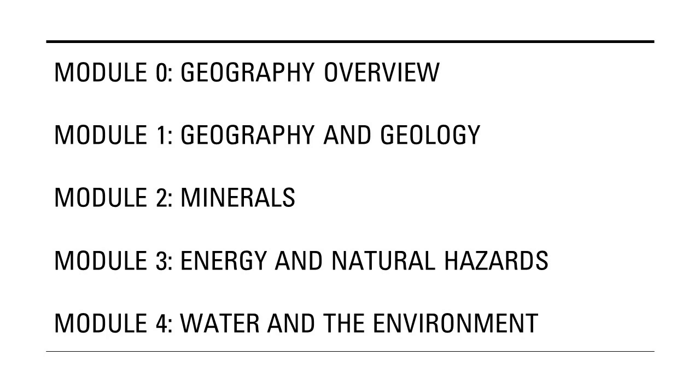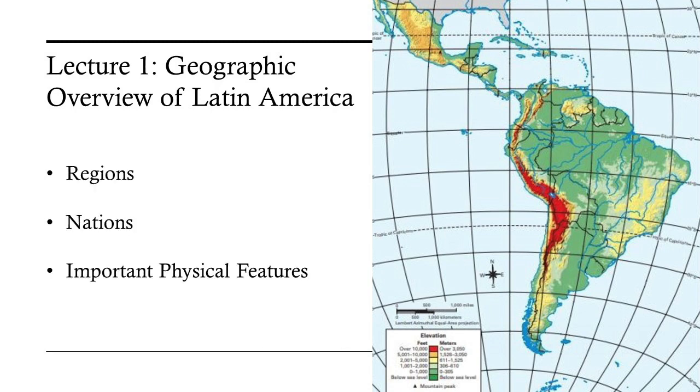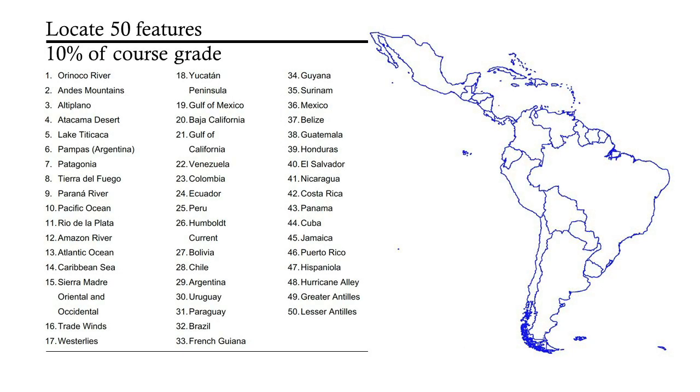Because it is so important that students grasp where things are, the course begins with a lecture on the geography of Latin America — its regions, nations, and important physical features — followed by an online test over this material. There are no surprises in the test. The students know which 50 features they will be asked to name and locate, and take as much time as they need to study. Students must get a score of 90 or better to pass this test, but they can take it as many times as needed.